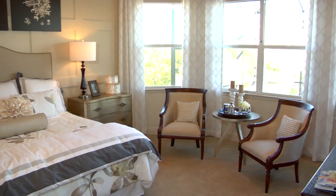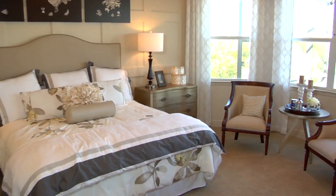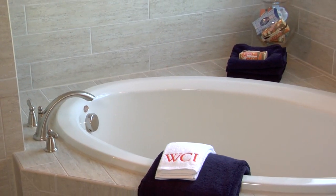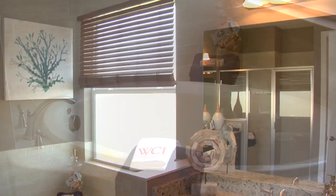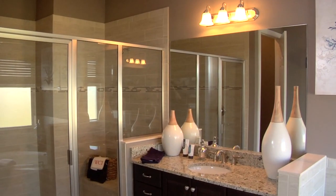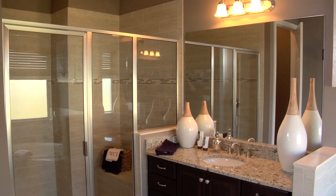The Roanoke also features a gorgeous owner's suite with a very large sitting area, as well as an owner's bathroom that has a spa-like feel — his and hers walk-in closets, a large soaking tub, walk-in shower, and dual vanities. It's just a great space in the house.